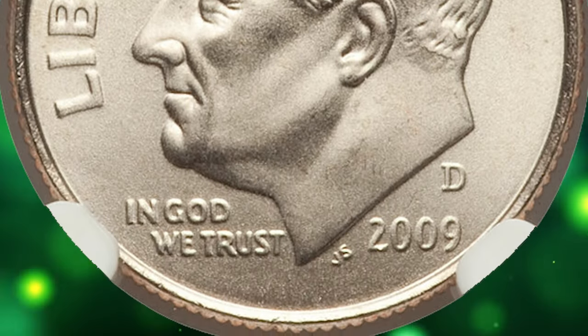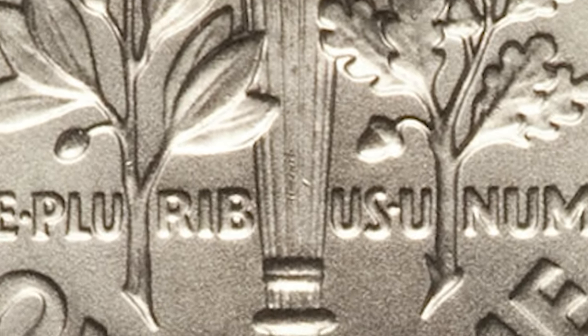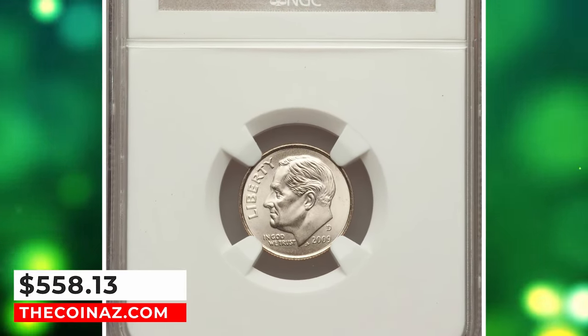When a coin is described as having full bands, it indicates that the central bands on the torch are distinct and show little to no wear. This sharply struck condition rarity ended up selling for $558.13.